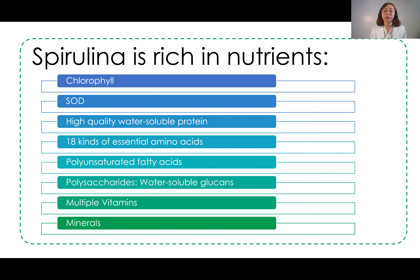SOD is a very powerful antioxidant that helps prevent damage from free radicals. Free radicals come from many factors such as pollution and UV rays. Because attacks from these environmental stressors are constant, we need to supplement our diet with antioxidants such as SOD.